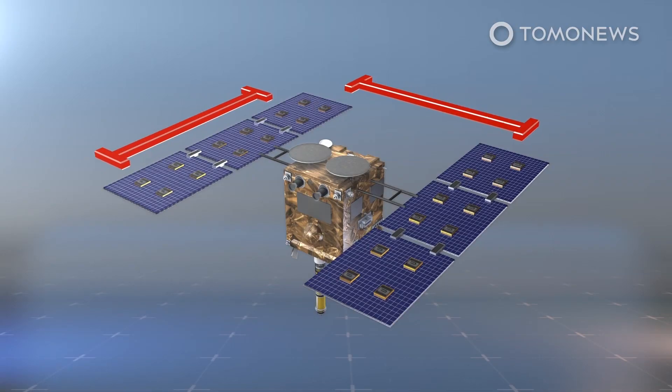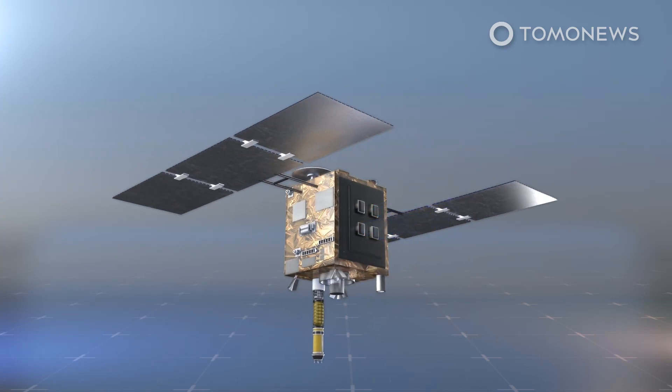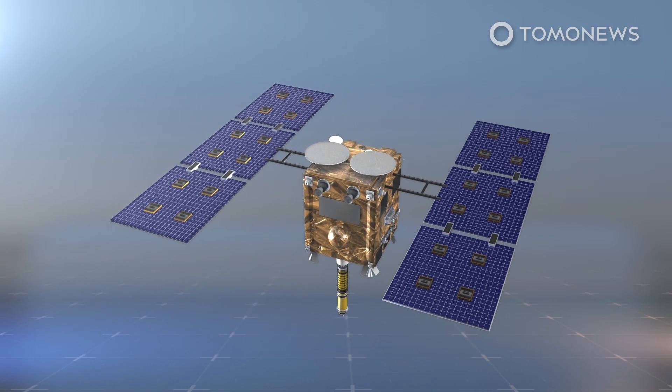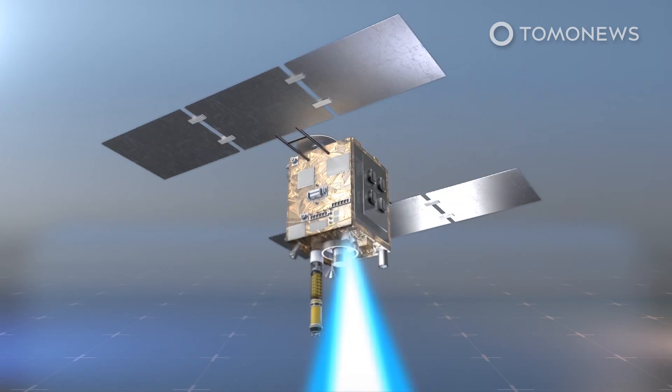According to JAXA, the Hayabusa-2 is 0.6 meters across the front, 0.4 meters from prow to stern, and has four ion thrusters. The spacecraft is equipped with X- and Ka-band antennas for communication, and its sensors include optics, lidar, and spectrometers.